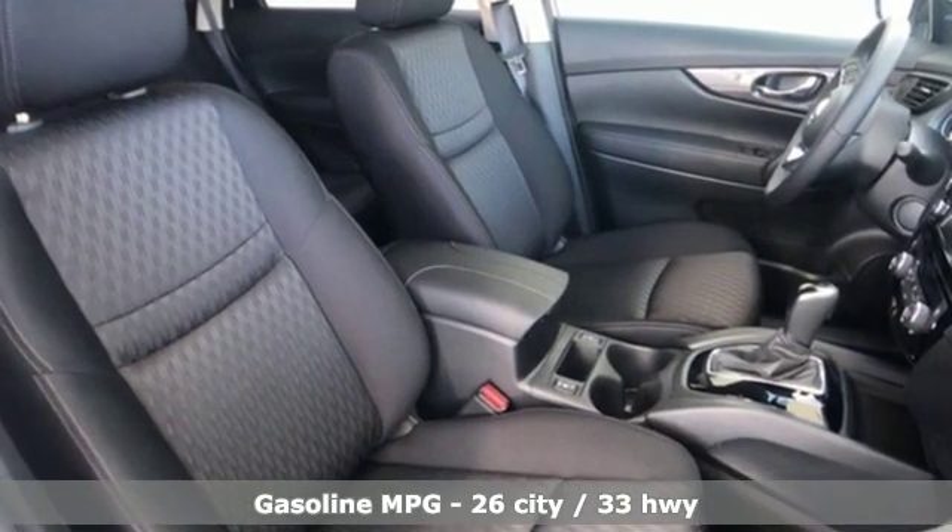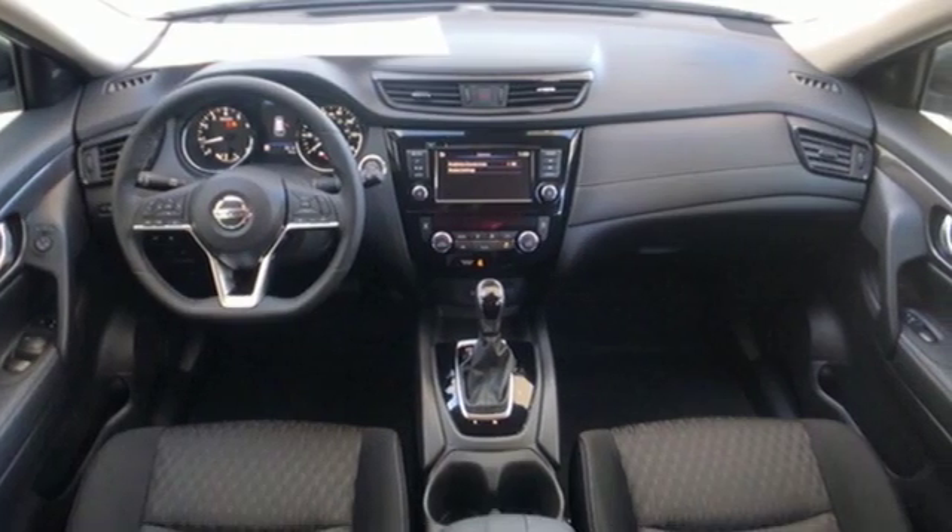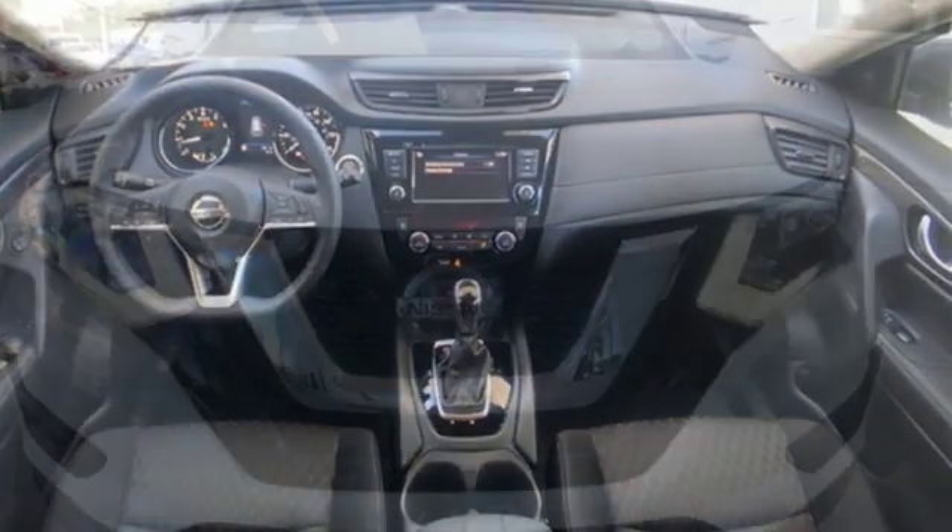Inline four-cylinder engine. Front heated bucket seats. Streaming audio. Leather steering wheel. Wireless phone connectivity.